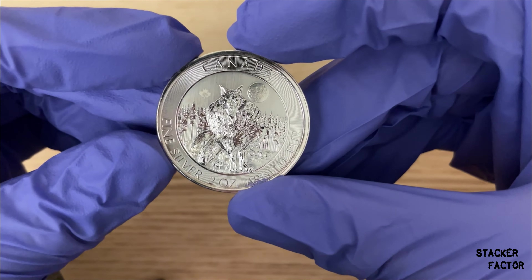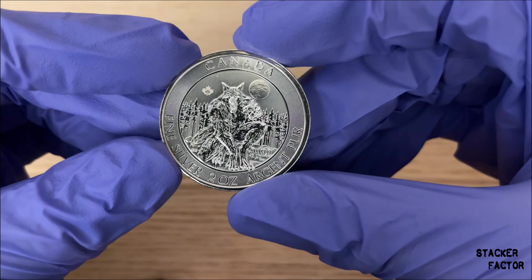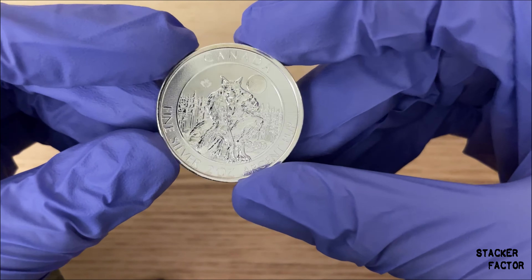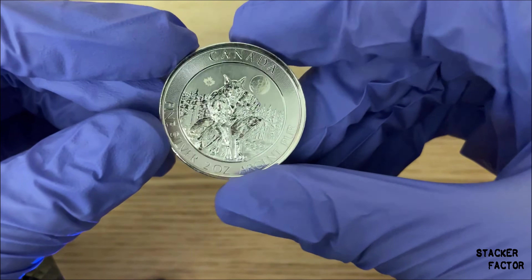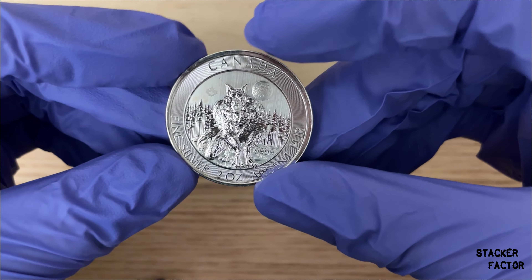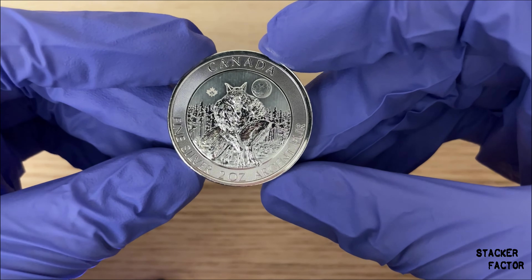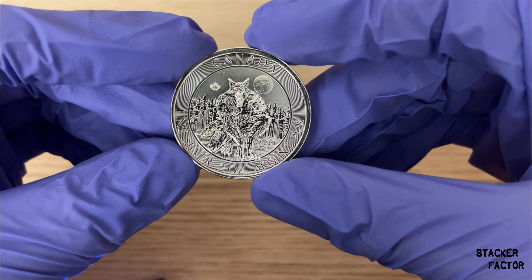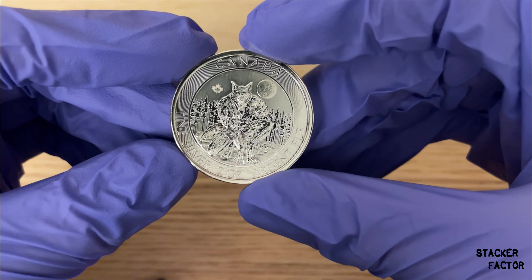This is just an amazing coin. I got it at a private sale — it's got a little toning there — but I got a really good price on it and I'm really happy with it. I don't really have too much more to say about it, so go out and get one if you don't have one. That's it for this vid guys. This is Stacker Factor signing off. Keep on stacking.